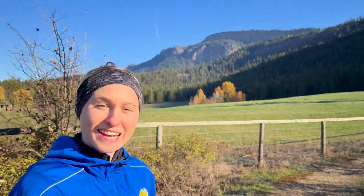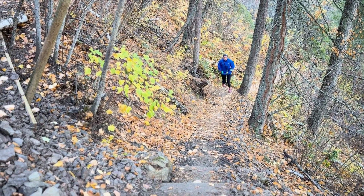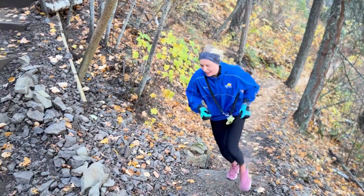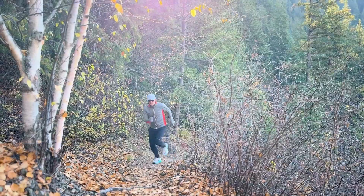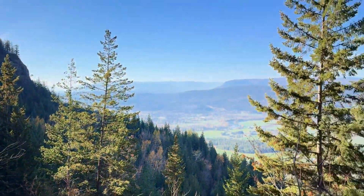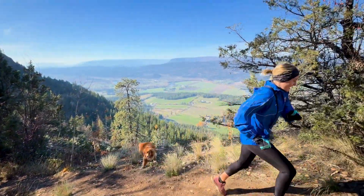Starting our run up the Enderby Cliffs trail — 7k to the summit. The trail winds its way to the summit with lots of switchbacks and an elevation gain overall of 1,150 meters. Along the way the trail emerges several times from the forest to look out over various vistas over the valley below. Make sure you don't turn around early because the most impressive view of all is from the very top.